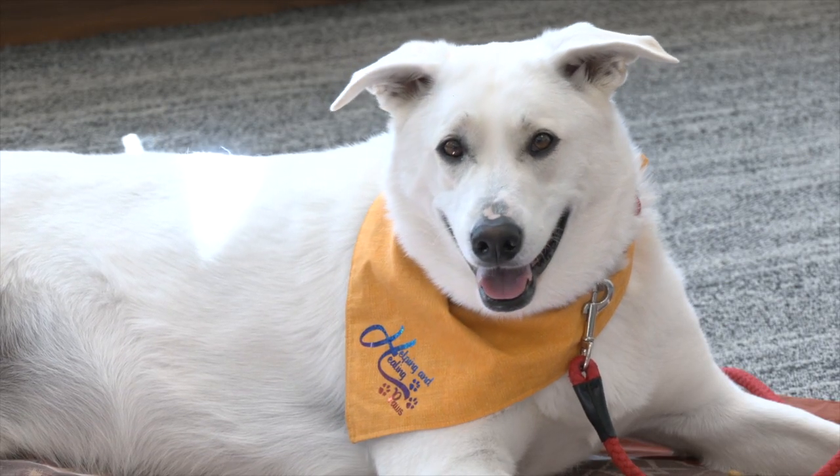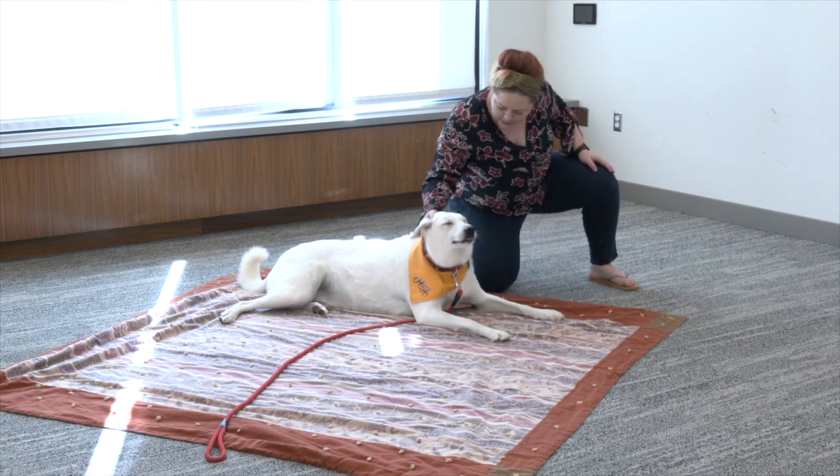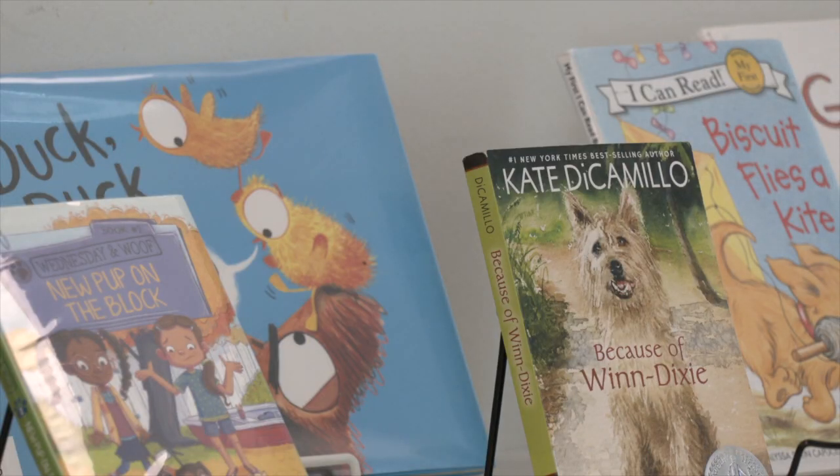Bucky is a therapy dog. He and his owner, Amanda McGivern, make visits to nursing homes sometimes, and they also visit Centennial Library in Circle Pines for a story time of sorts. My husband and I wanted to get more involved in the community, so we thought this would be a good way to do it.